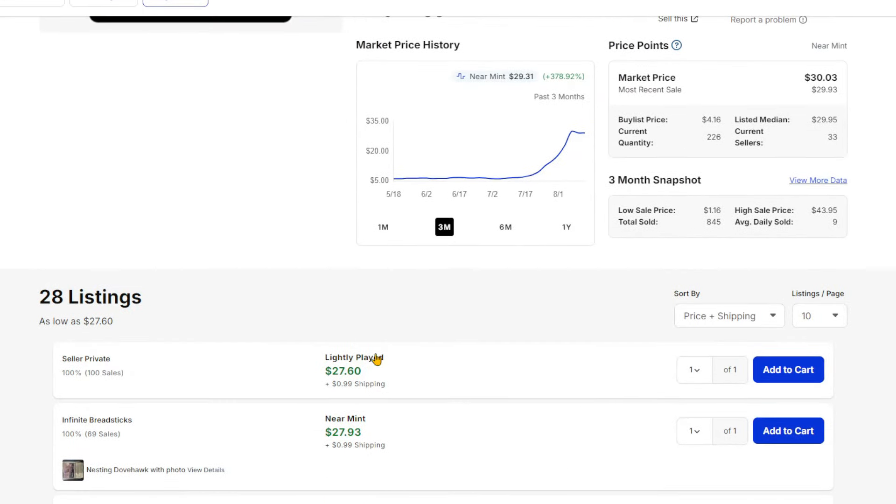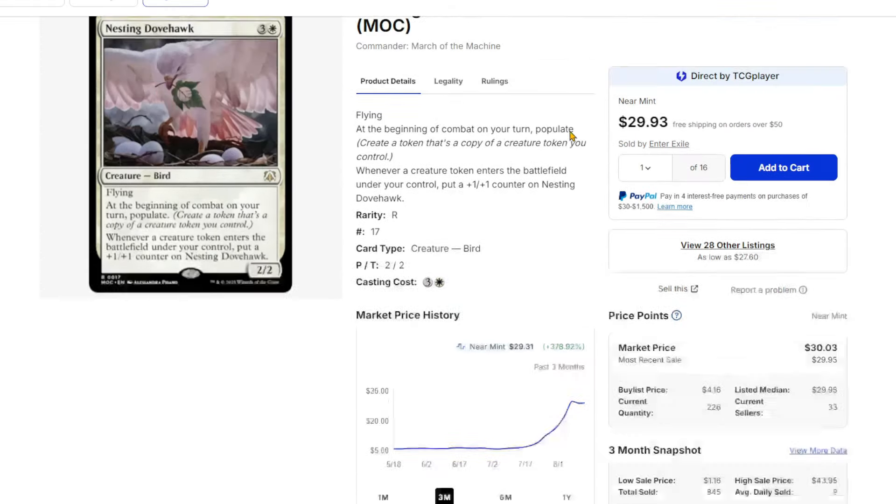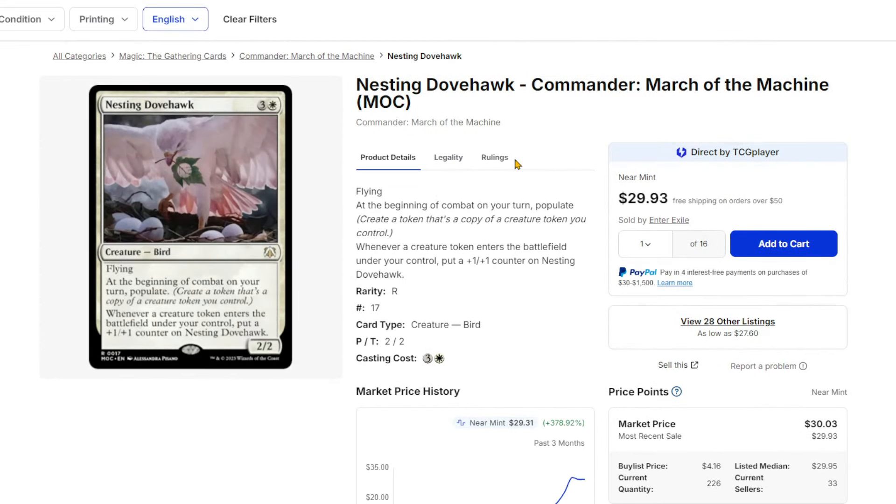Same for the regular version — about $27. It was $8 and now it's $27, up about 300%. It's a very good card, it's just only in the commander deck, so you can't get it anywhere else. It's really good in a lot of those token strategies, and that's massive right now with pretty much all the decks that came out for Bloomberg.